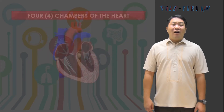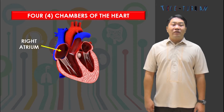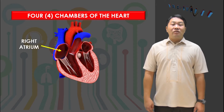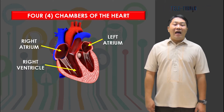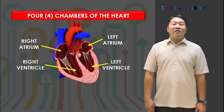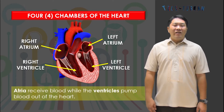Inside, the heart has four chambers. The two upper chambers are called atria, and the two lower chambers are called ventricles. These chambers act as a reservoir for blood that enters the heart. Atria receive blood while the ventricles pump blood out of the heart.